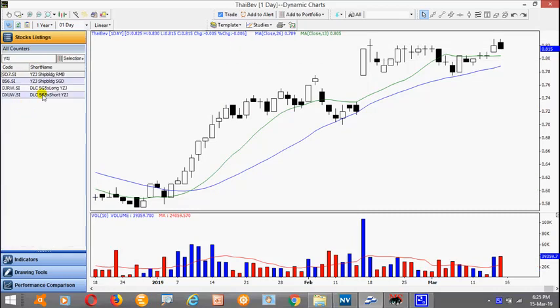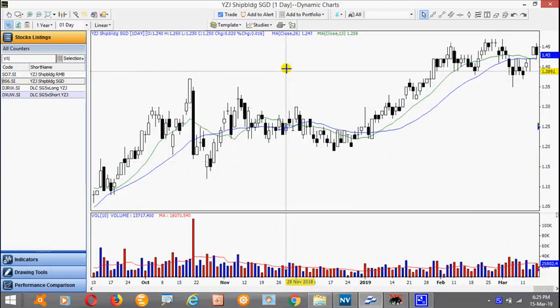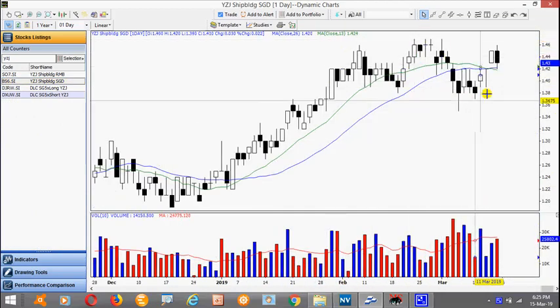Yang Zi Jiang — consolidating again. Wait for it to finish and look for a break above 147.